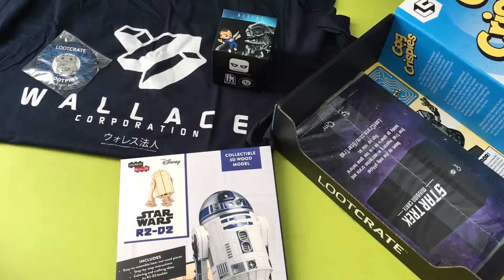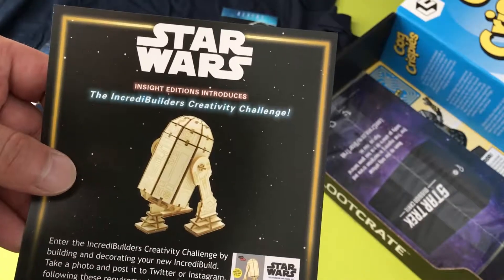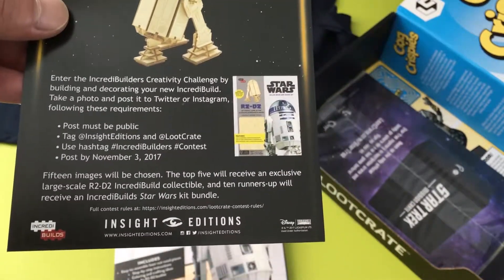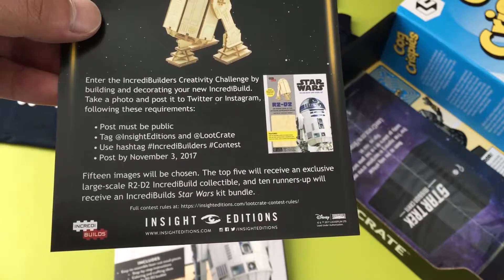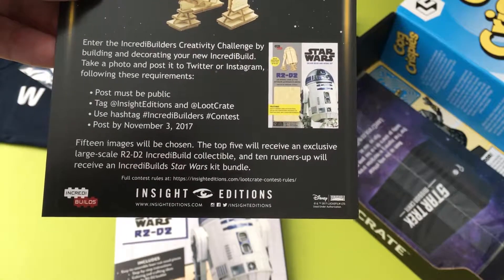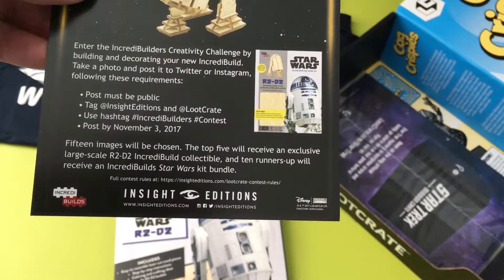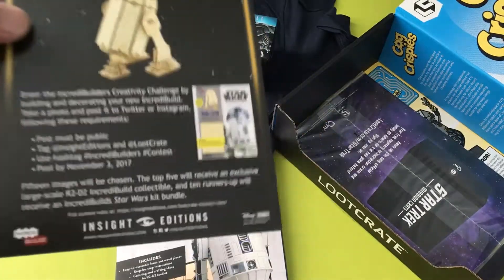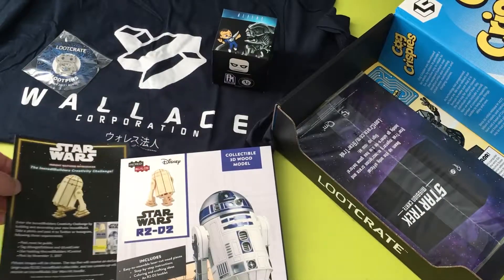There's also a Star Wars IncrediBuilds contest insert. It introduces the IncrediBuilds Creativity Challenge — you build and decorate your R2-D2 model, take a photo, and post it to Twitter or Instagram following their requirements. 50 images will be chosen; the top five receive an exclusive large-scale R2-D2 IncrediBuilds collectible, and 10 runner-ups receive an IncrediBuilds Star Wars kit bundle. That's cool. If I have some ideas, maybe I'll build it, but as of now I have no ideas.